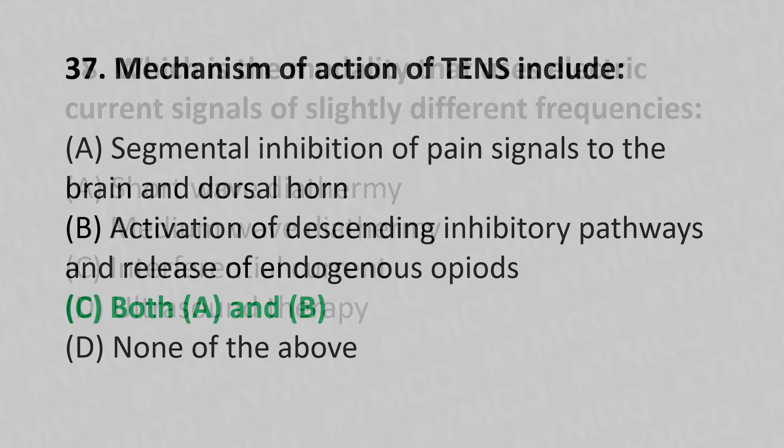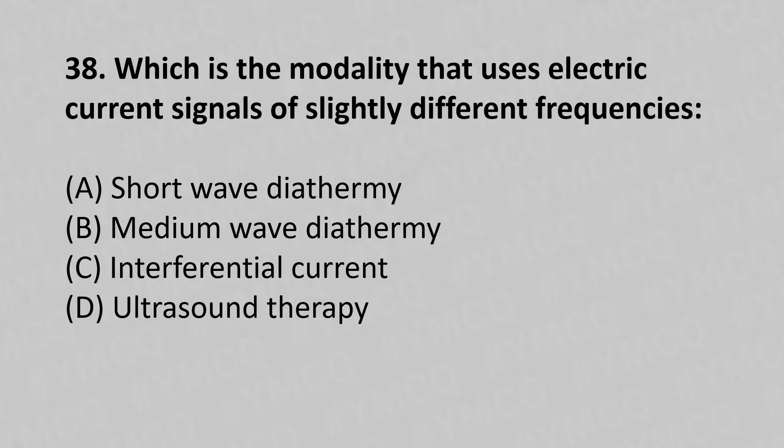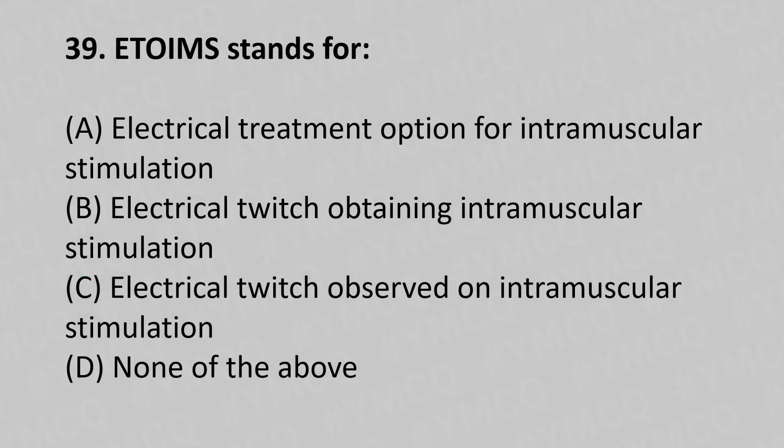38th question: Which is the modality that uses electrical current signals of slightly different frequencies? Option A: shortwave diathermy, option B: medium wave diathermy, option C: interferential current, option D: ultrasound therapy. The answer is option C, interferential current.